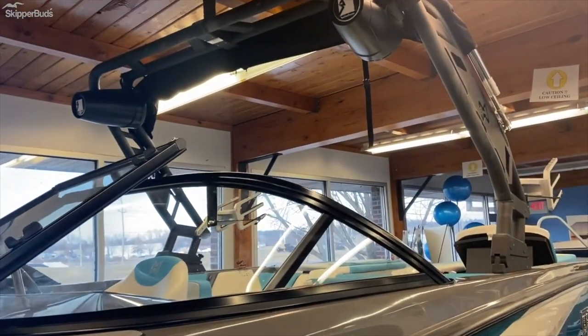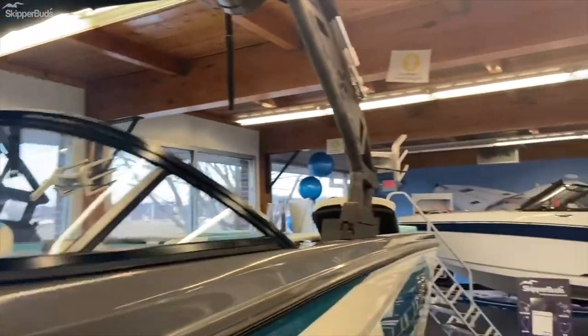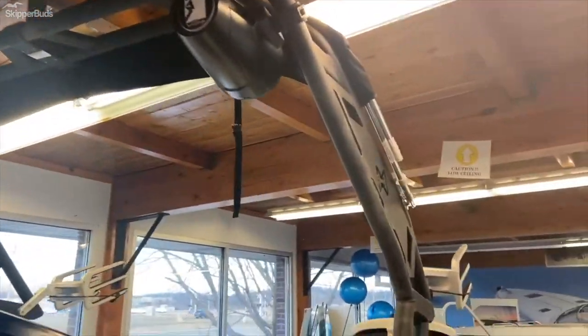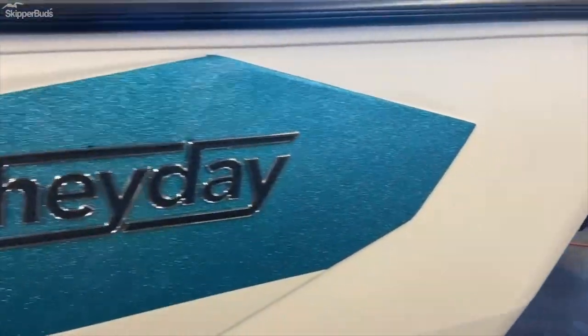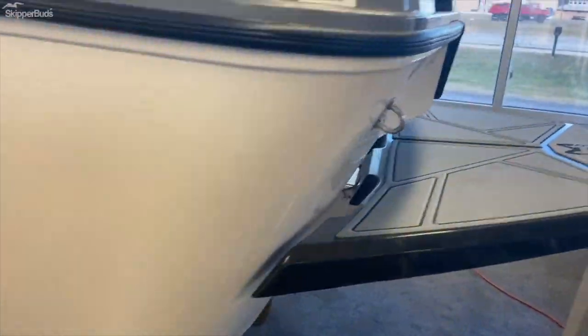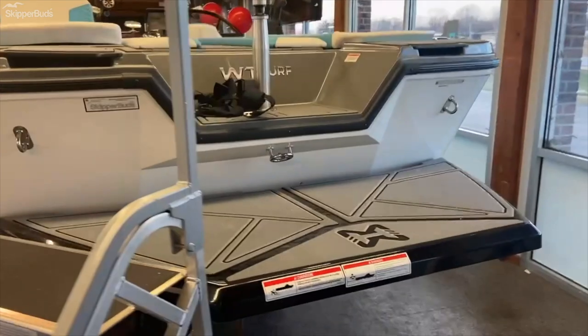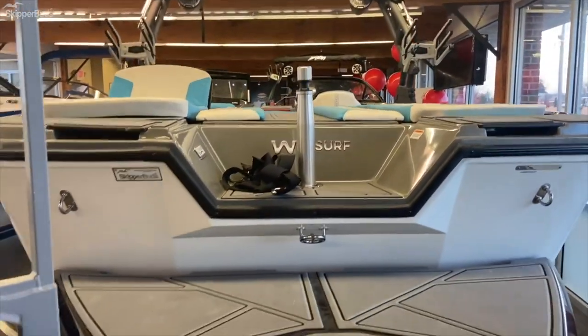This has the wake tower with Rockford Fosgate speakers, swivel board racks, and bimini top. Extended swim platform with easy step over and tubing tow bar.